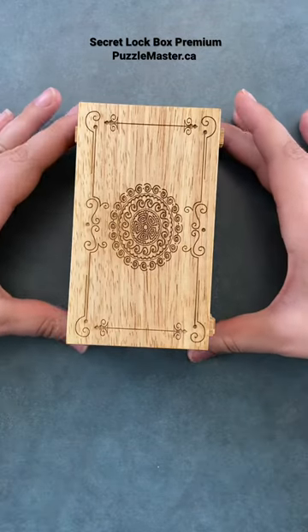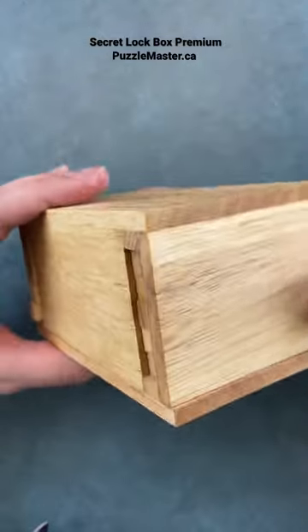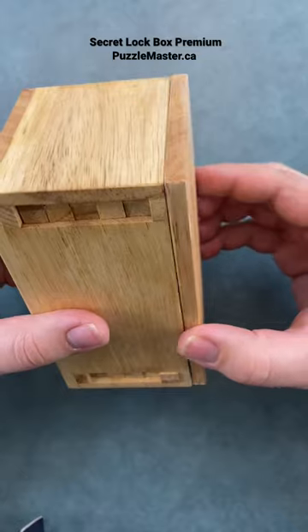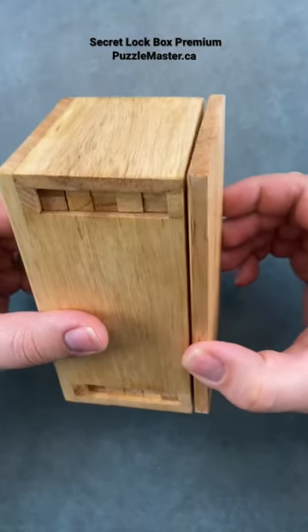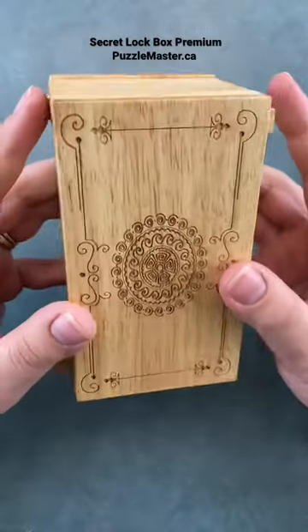Are you looking for a way to trick your family this Christmas time? This is one of the many secret opening boxes we carry in the store. There's a tricky yet really ingenious way of how to open up this secret opening box. If people just try to randomly lift the lid they'll never get what's inside — they have to know the code.